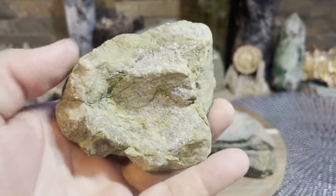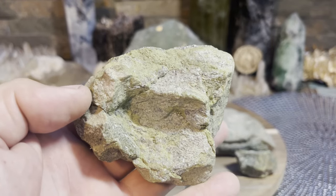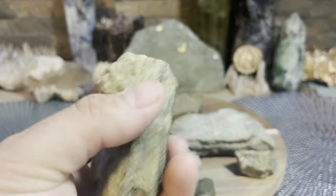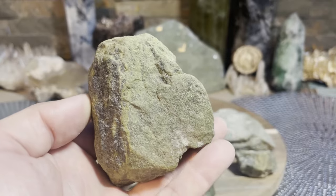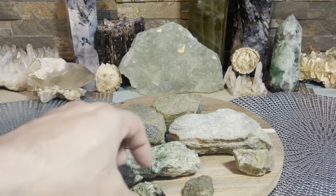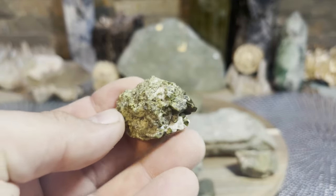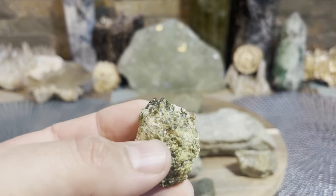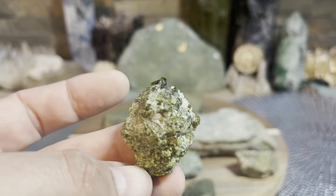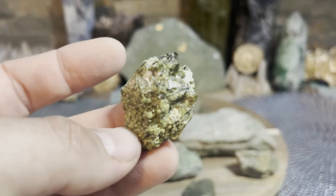It's definitely a stone that attunes with nature and the earth, and it brings you a good earthy vibration if you work with it. Especially great if you're living in huge cities and you've kind of lost that nature vibe - this definitely will help pull you back into that. It does help from a physical standpoint where it'll help increase energy.